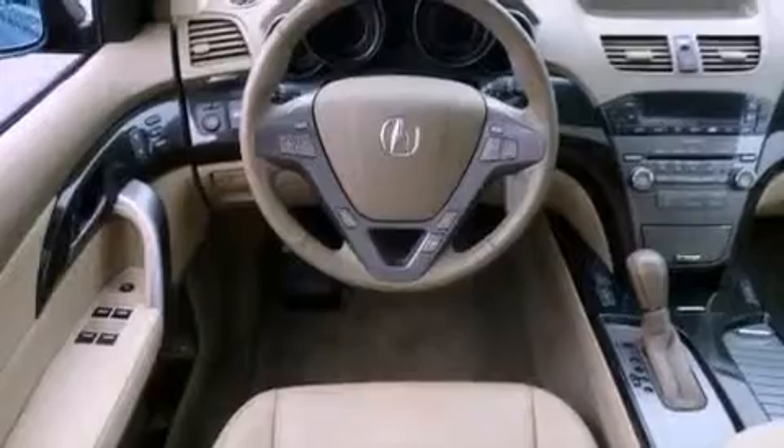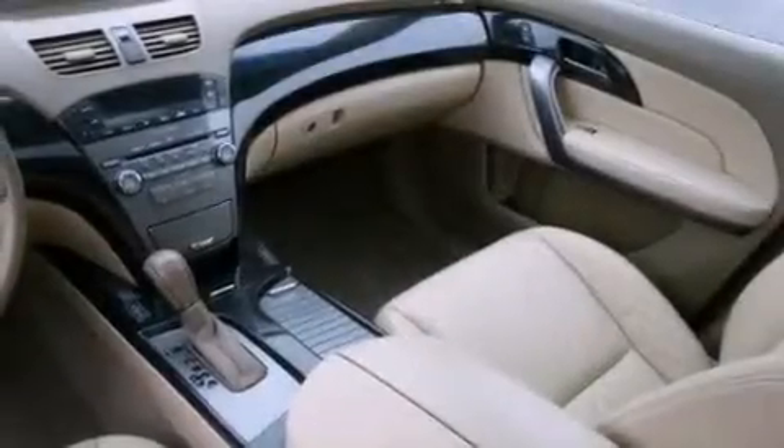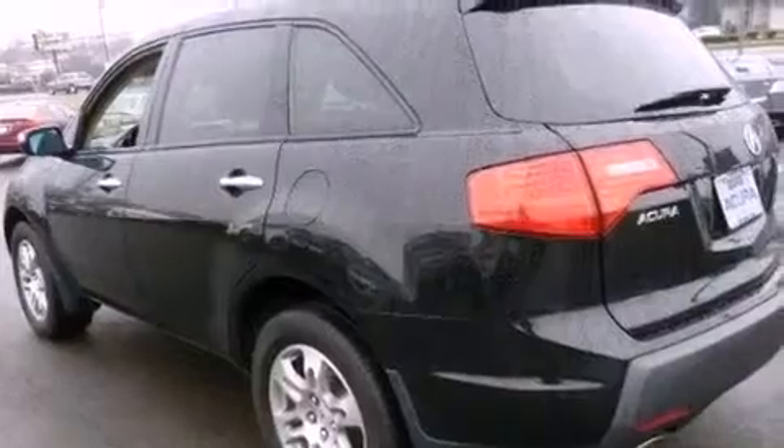The following features are also included: memory settings for the driver seat's positions so you can recall your favorite position with the push of one button, dual power seats, cruise control, and a premium audio system.